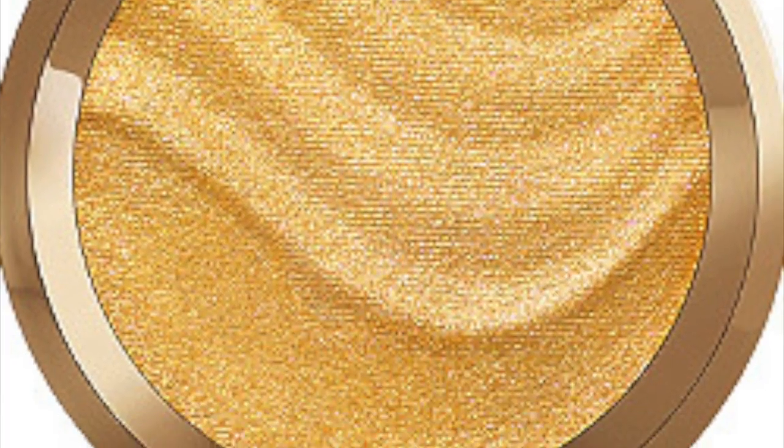Becca is coming out with a Shimmering Skin Perfecter Pressed Highlighter in Gold Lava, retailing for $38. The packaging looks like nothing Becca has had before — kind of like lava or a wave, which matches the name. The shade itself probably wouldn't work for my skin tone, but I think if I layered it on top of my regular highlighter on my cheekbones, inner corner, or eyelids it could look really pretty. Even though it's not my shade, I love the unique imprint so much that I wouldn't mind picking it up.